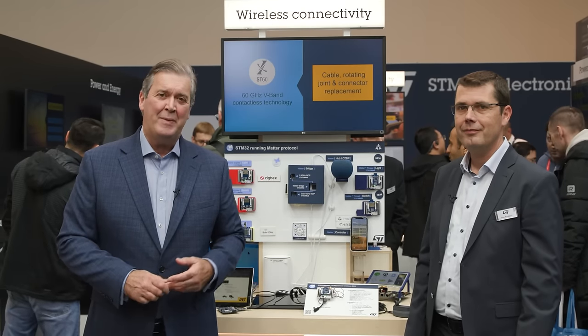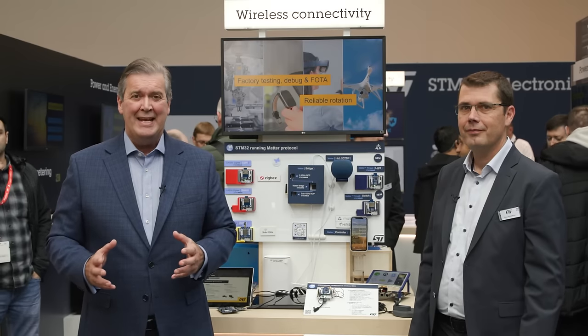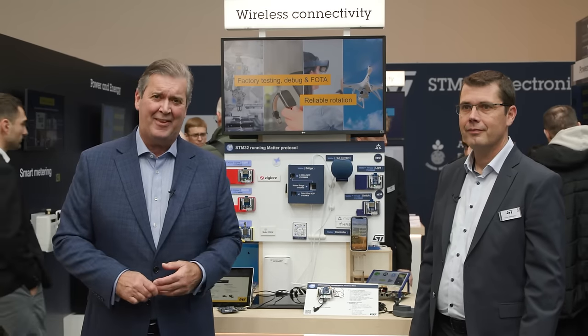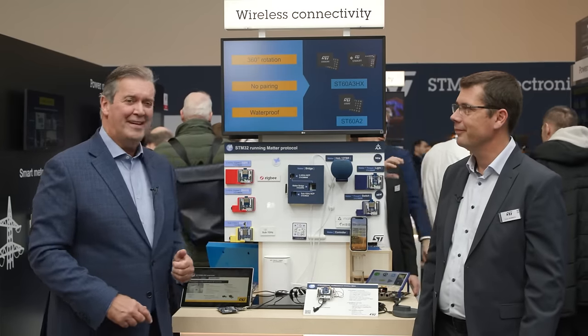Hello from ELECTRONICA24. We've been talking for a couple of years now about the potential of Matter, enabling different devices and ecosystems to play nicely together — Siri and Alexa can be friends. So for an update from ST, let's join Yvon Ranoud.